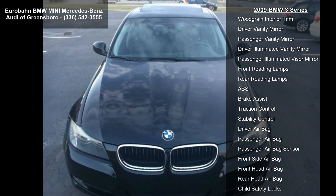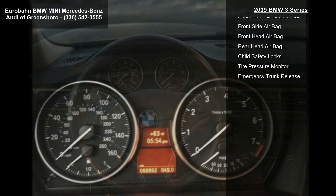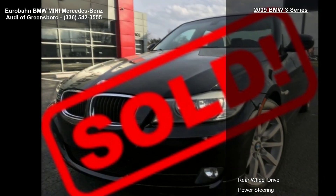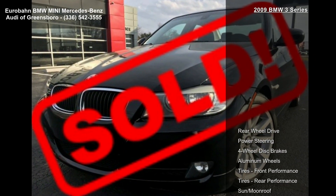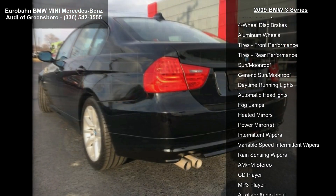Sun/moon roof and daytime running lights. If you are looking for a new car, this might be the one. Low mileage is an important factor in your purchase, and this vehicle delivers a low odometer reading. Let us put you in the driver's seat today. Call or click to schedule a test drive.